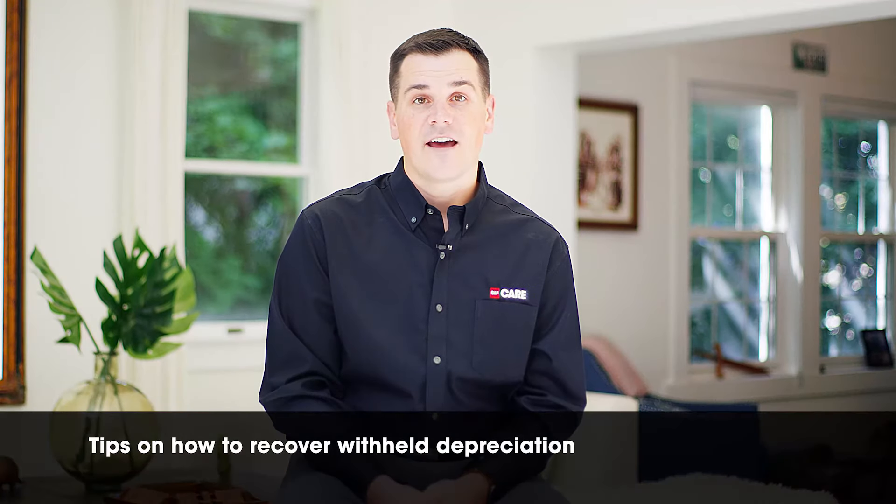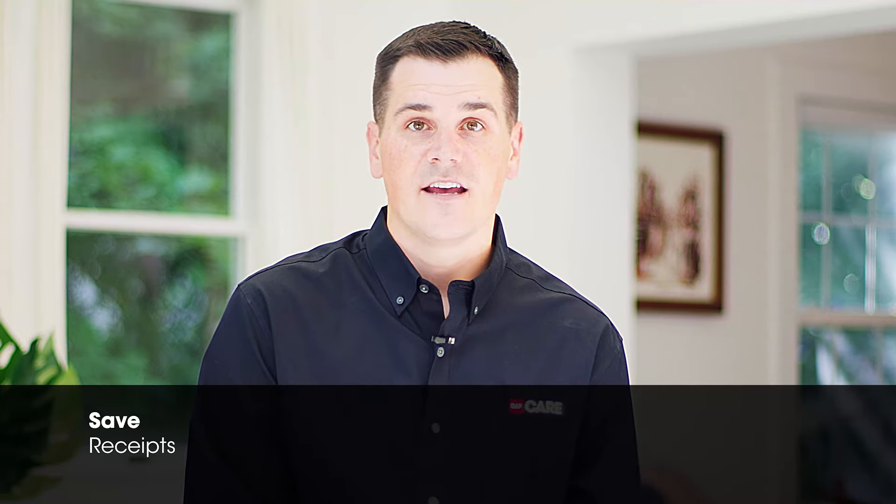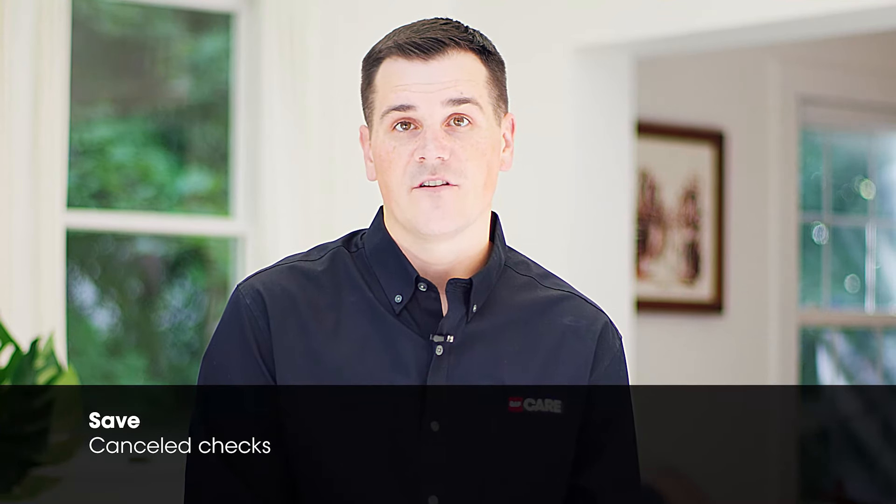There are a few tips on how to recover withheld depreciation. Repair or replace the lost or damaged items, save all invoices, signed contracts, receipts, and/or canceled checks associated with the repair or replacement of your property, and submit them to your claim professional. Specify in writing at the top of each receipt or invoice which items are replaced and what work was completed. Provide either the original documents or legible copies to your claim professional and remember to keep copies for your files as well.